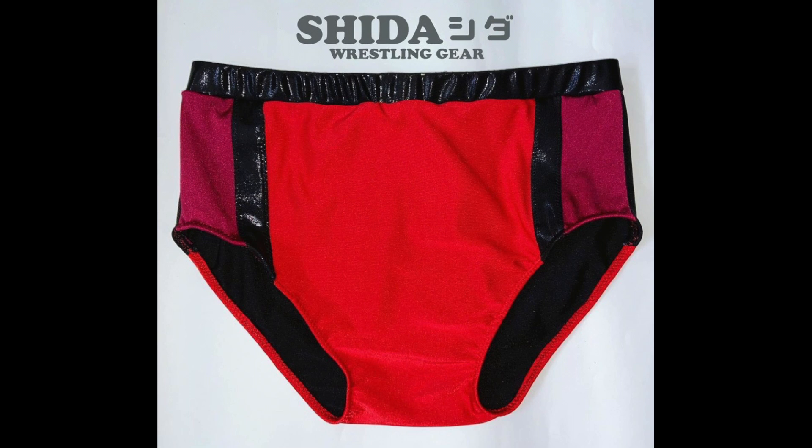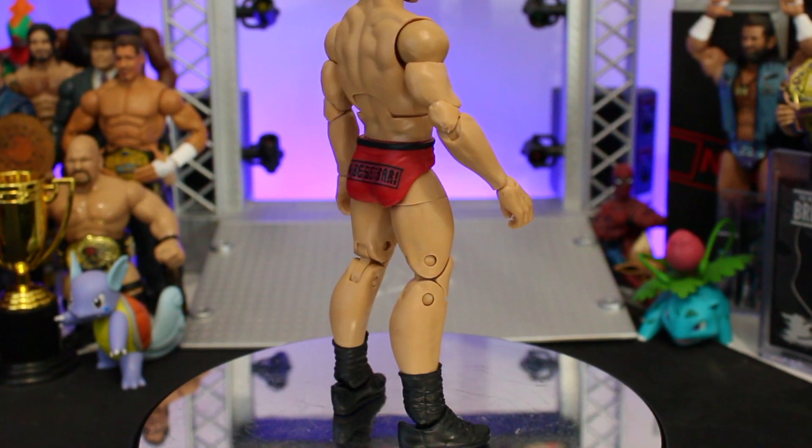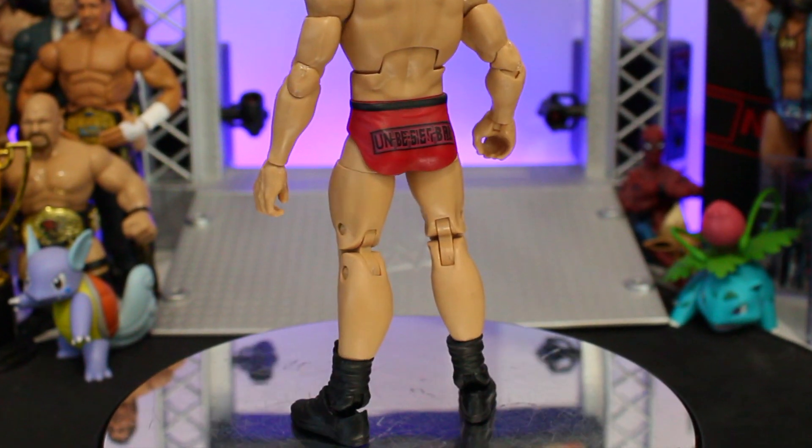When reviewing the Elite 96, we noticed some inaccuracies with the gear, and I can't just let that slide, so we're going to sort that today as well.